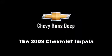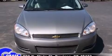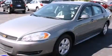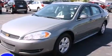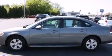Experience driving perfection in the 2009 Chevrolet Impala. This four-door sedan still has fewer than 30,000 miles. It features a front-wheel drive platform, an automatic transmission, and a 3.5-liter six-cylinder engine.